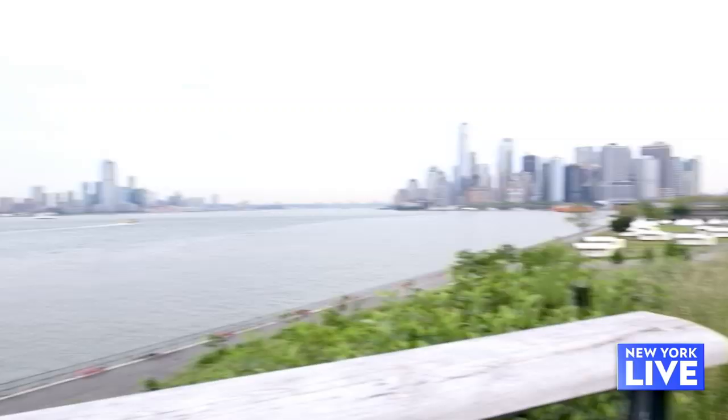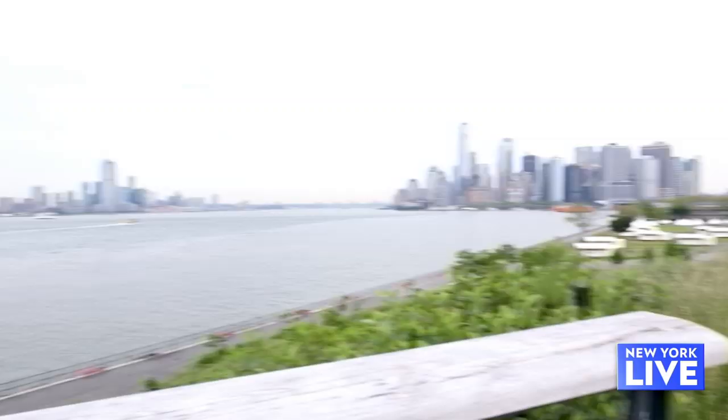Governor's Island is an important part of New York's history, but you're gonna have to look that one up because we have limited time today and we're here to see what's new.